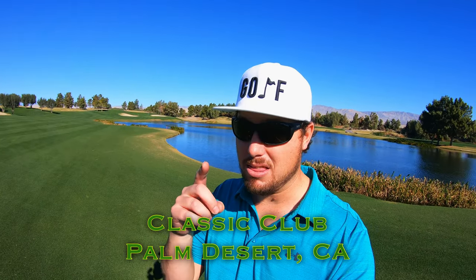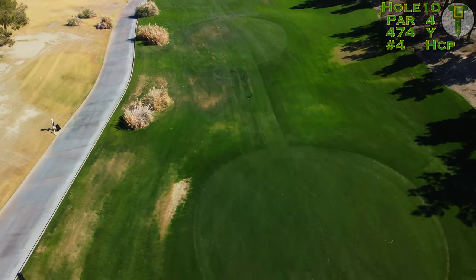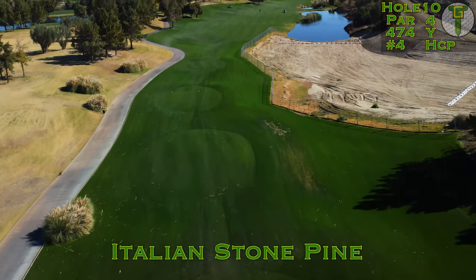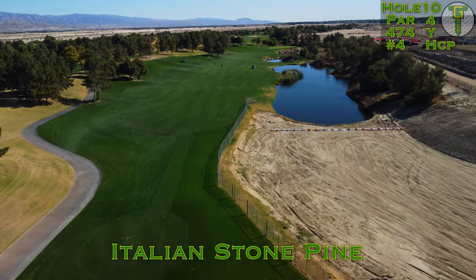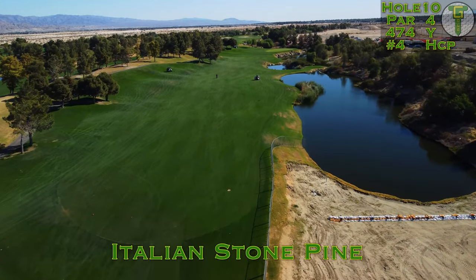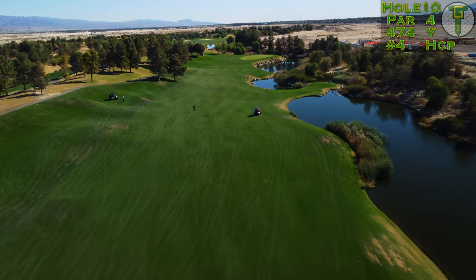Let's head on out to the 10th hole, a very long par 4 at 475 yards. This back nine starts off fast and strong here with the 10th hole, Italian Stone Pine. You'll see all the construction on the right hand side — that's going to be the new Palm Desert Arena, a big basketball-sized arena for concerts and events. But let's focus on this hard and difficult par 4.